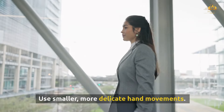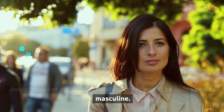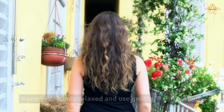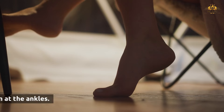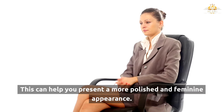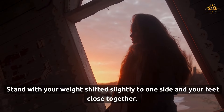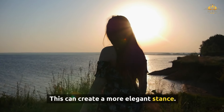Use smaller, more delicate hand movements. Avoid broad or aggressive gestures that might be perceived as masculine. Keep your hands relaxed and use gentle, fluid motions. Avoid clenching your fists or making abrupt gestures. When sitting, keep your legs together or cross them at the ankles — this can help you present a more polished and feminine appearance. Stand with your weight shifted slightly to one side and your feet close together. This can create a more elegant stance.